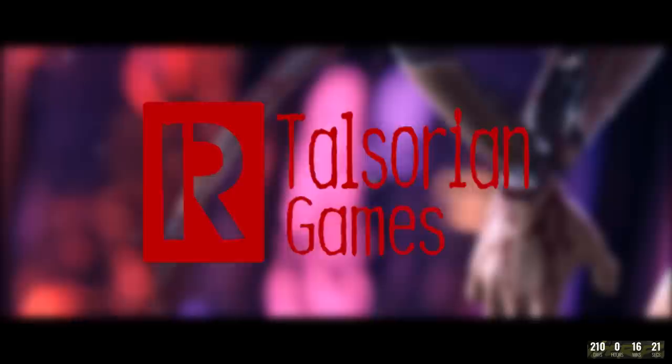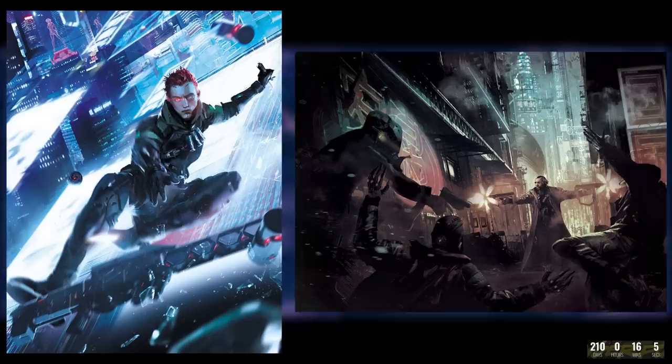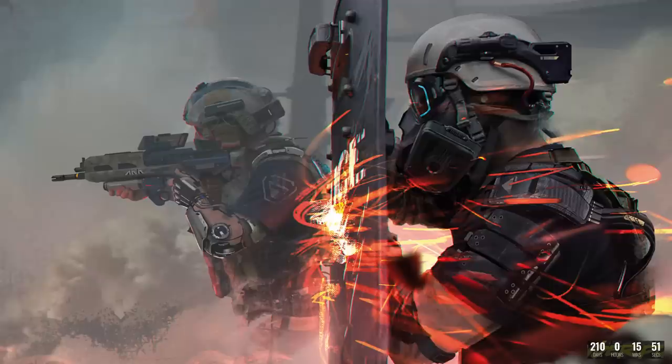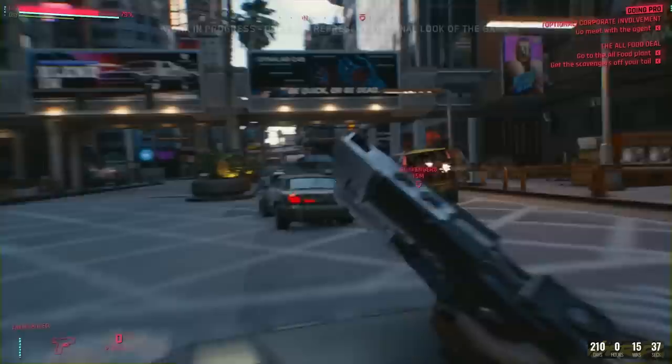Next up we have some amazing details from R. Talsorian Games and Cyberpunk Red. If you tuned in to the Cyberpunk 2077 community podcast on this channel last Sunday, you'd know that we got the chance to premiere two new Cyberpunk Red images for the first time thanks to Jake Ray and the guys at R. Talsorian Games. These two images will be featured in the full release of Cyberpunk Red, which is a tabletop RPG set in the 2040s — after Cyberpunk 2020 and before 2077 — and R. Talsorian now has a tentative release date.